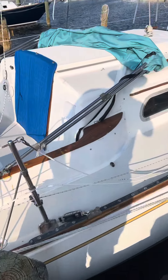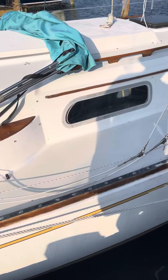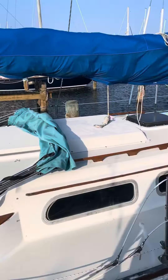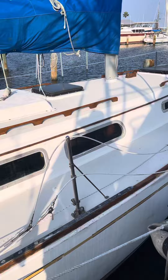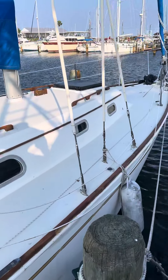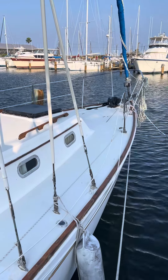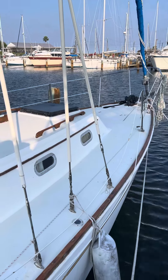Moving along here — gel coat's good. Sails are in good condition. All sail covers are in good shape. Got a nice roller furling. Got a manual windlass up there. Anchor locker storage for anchors.